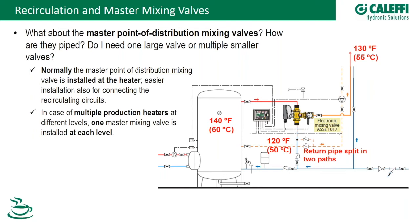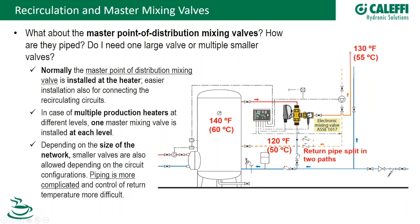You can also install multiple mixing valves at multiple levels, with one master mixing valve at each level. This means a separate recirculation loop for each master mixing valve, which works fine but adds design complexity. Careful design is essential in this configuration.